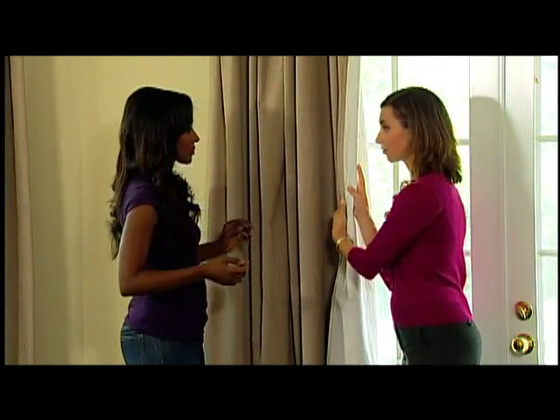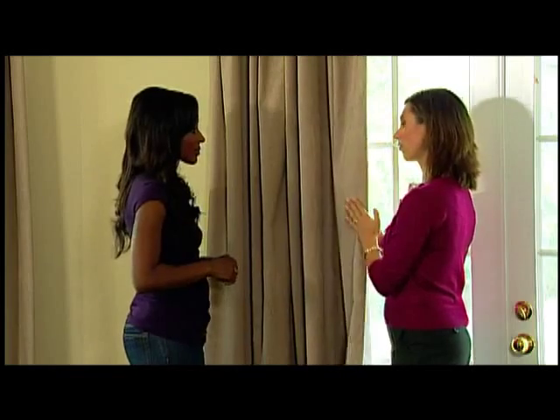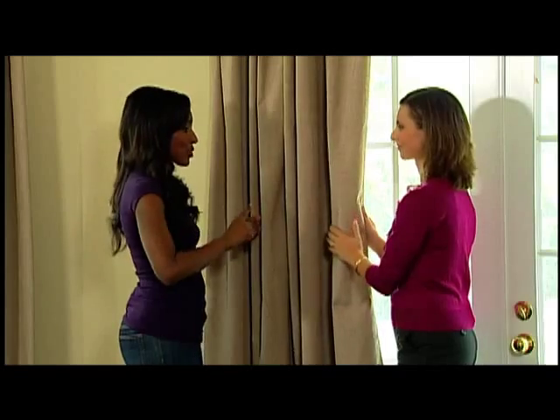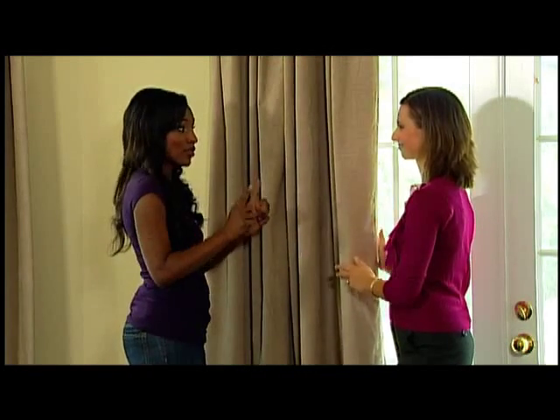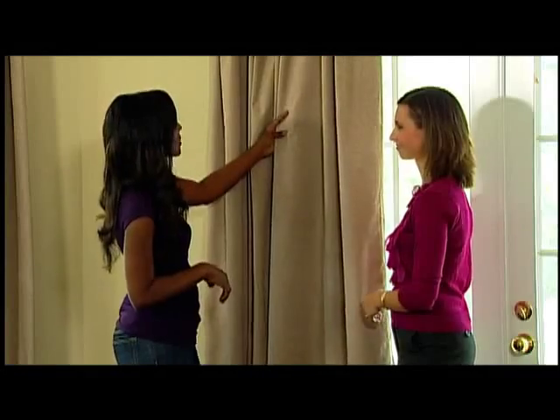This is what makes the difference. So having this on the back, what it does is it keeps the light out. Correct — keeps the darkness in, which is really what you want at the end of the day. And it helps reduce outside noise. There are also thermal properties to this, which can help you with your heating and cooling costs.